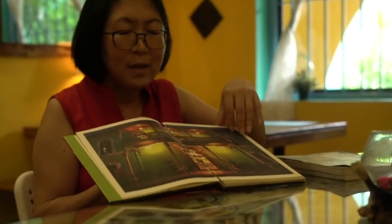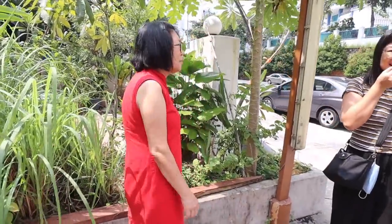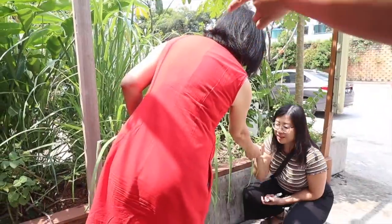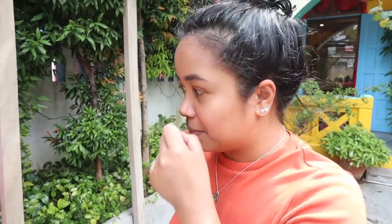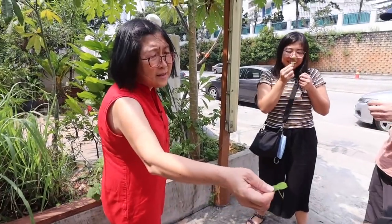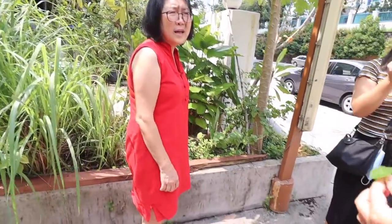Auntie Christina sat with us before we started and gave us the history of Nyonya dishes and the Peranakan culture. Some of the ingredients used are grown in her front yard, which is amazing. She showed us the herbs in the front and even gave us some to taste. This is called Pagaga, or Pennywort as we call it. Especially in one of our dishes, you're going to see a lot of those herbs used.